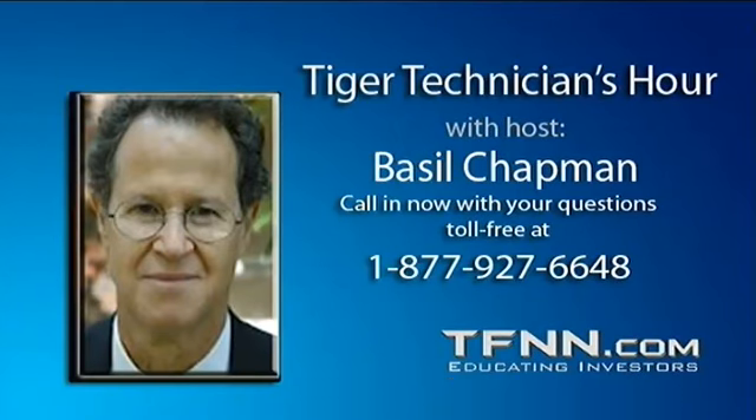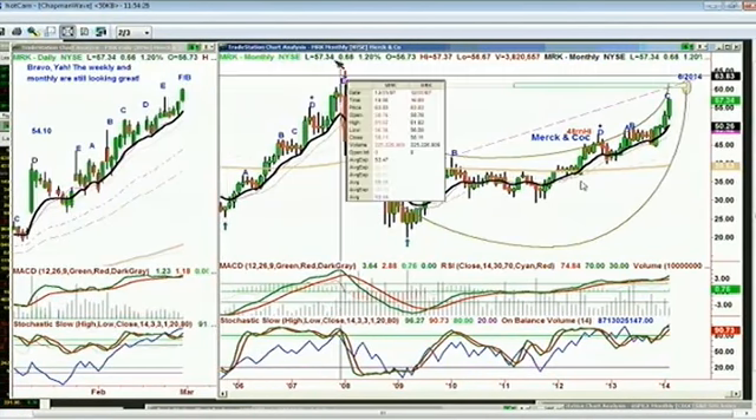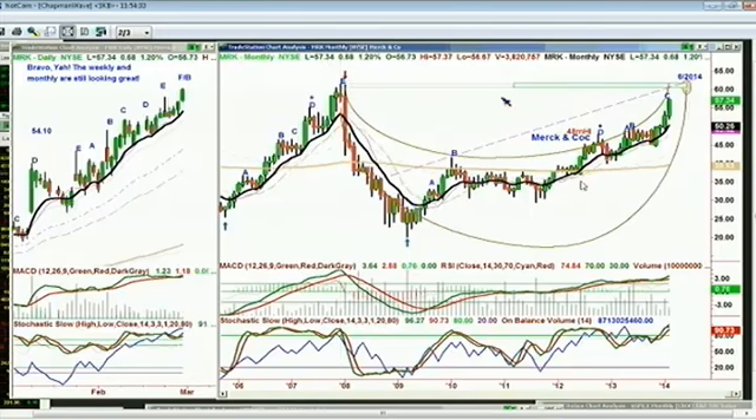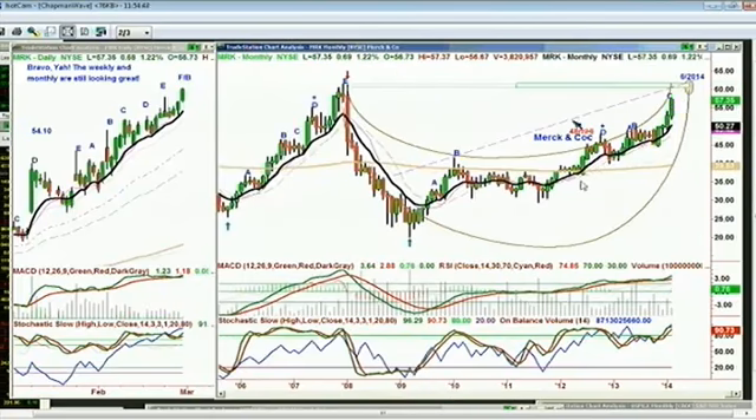Hi Ron, Basil Chapman. Just real quickly, congratulations Jan and Jen — I know that you've been using the Chapman Wave methodology in your monthly charts for ages on Merck. Merck is in leg C in the monthly, almost at an all-time high. All-time high was back in December 2007 at 61-62. It's at 57.34, leg F/B in the daily, leg C only in the weekly. This is just a beautiful chart. Congratulations. Merck in the monthly is in C, underneath the previous all-time high of peak E back in 2007. Looking very strong. I have cycle work that says that by June of this year it should hit 61-62, four points away.